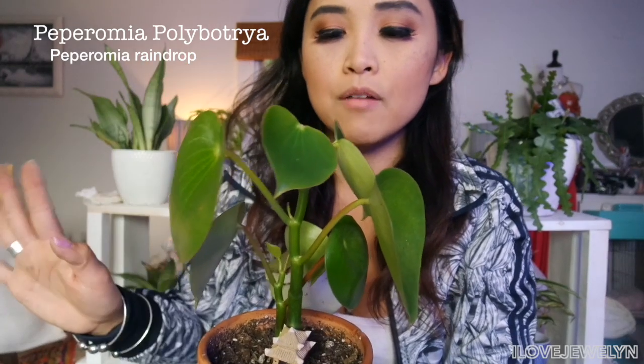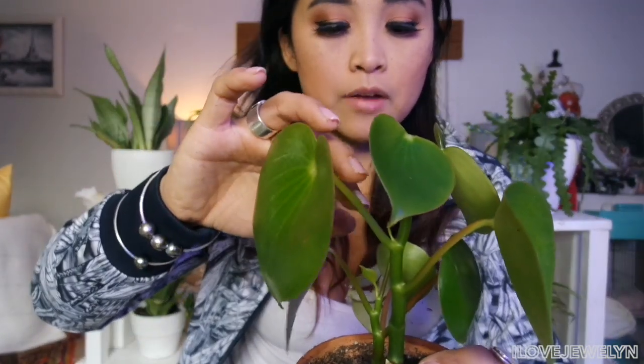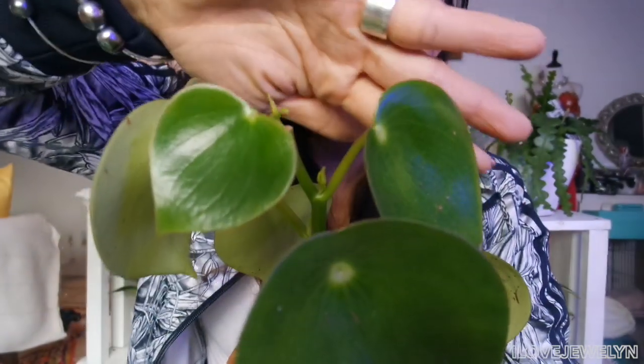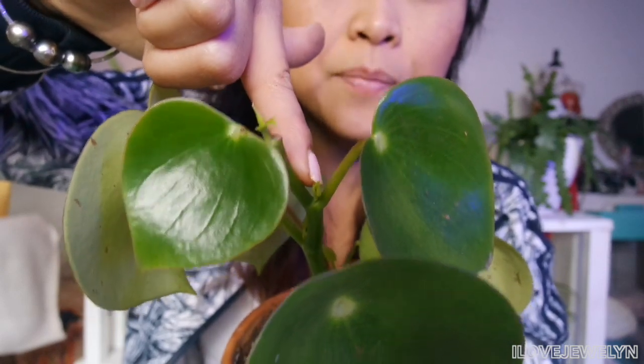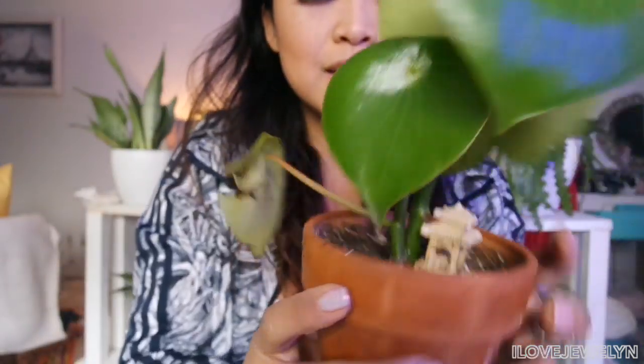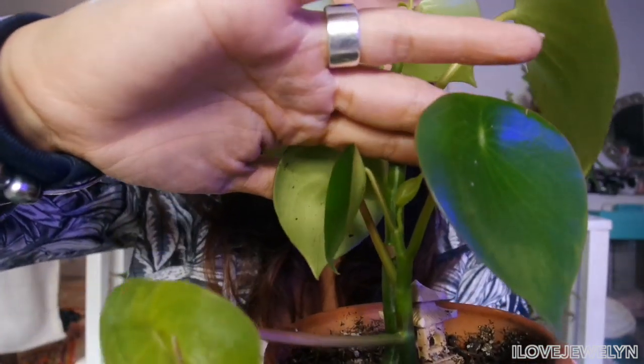This is another fun one — this is my Peperomia raindrop. I am so in love with this thing. This was one of my birthday plants. It is definitely a wishlist plant of mine and I cannot believe I have this plant in my collection. There's a little pagoda there that my grandma gave me. Maybe if I go ahead and prune that leaf, it'll look a little bit nicer. So this is all of the new growth — there is some new growth popping out here, here, as well as here. There's another baby leaf popping through there. It is so cute. I'm so in love with this plant.